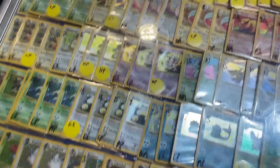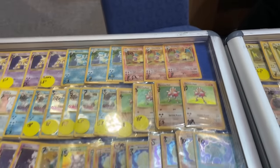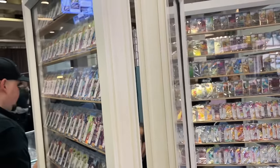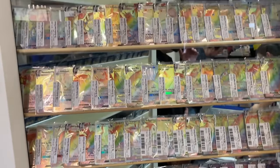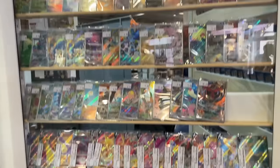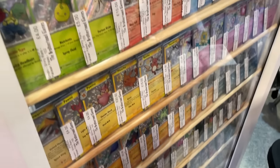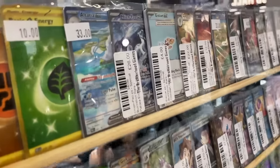They have pretty much every single WotC holo including the Base Set Charizard and Blastoise. Their iconic card display is full of single cards — tons of rainbows, golds on one side, full arts, ARs on another, and some cool Paldean Fates shinies including Pikachu, full arts, 151 SARs in there as well.